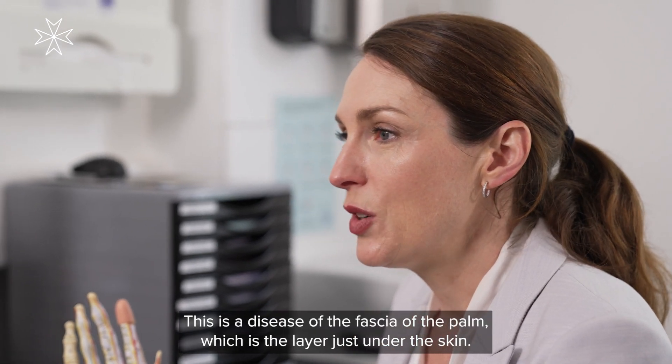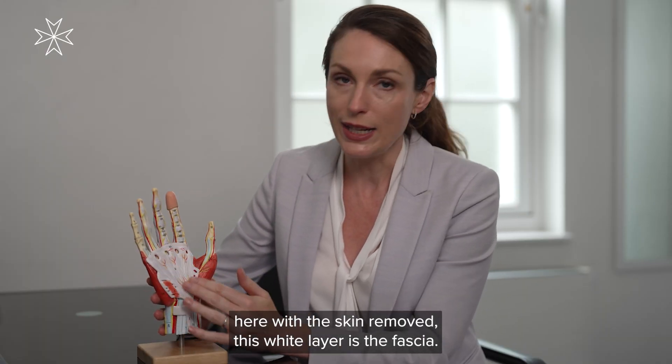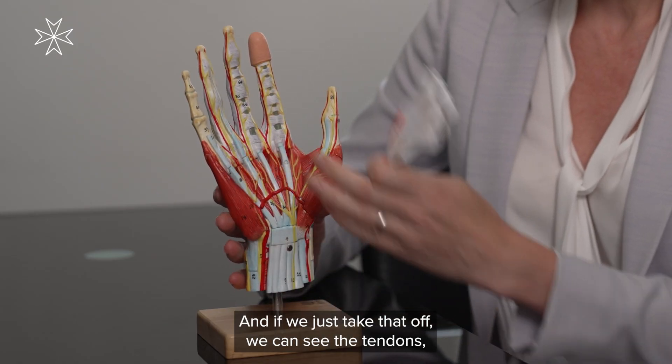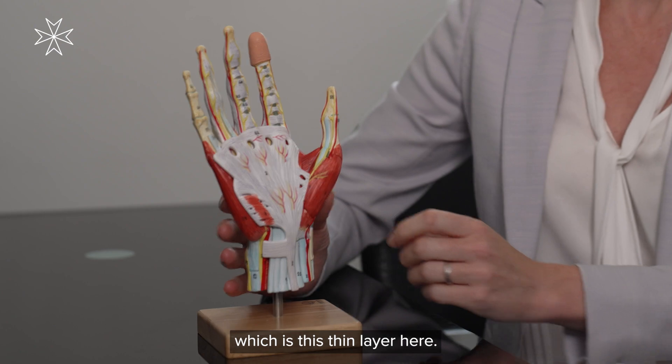This is a disease of the fascia of the palm, which is the layer just under the skin. You can see on this model here, with the skin removed, this white layer is the fascia. And if we just take that off, we can see the tendons, the blood vessels and the nerves which are underneath — these are all unaffected. It just affects the fascia, which is this thin layer here.